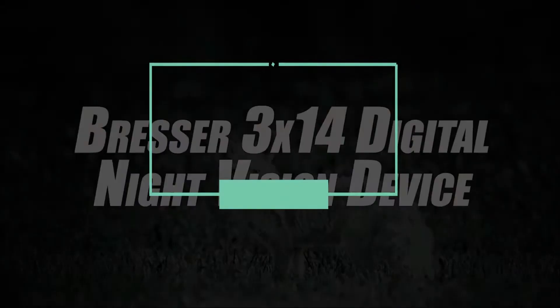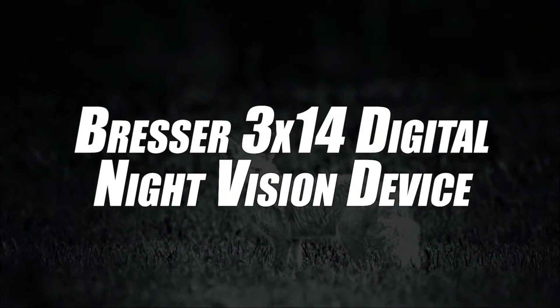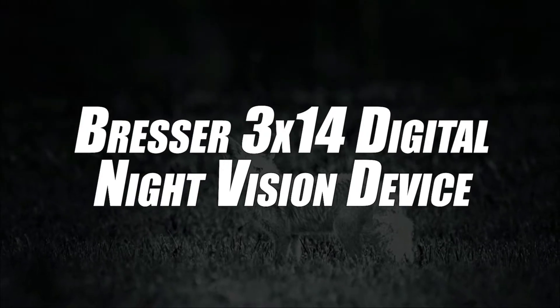Starting our list off in 4th place, we have selected the digital night vision machine with Bressa recording function 3x14. The digital night vision binoculars with recording function is indeed equipped with the latest digital technology, not like the analog stuff of the 20th century. That means you won't have to experience any malfunctions due to overexposed lighting.